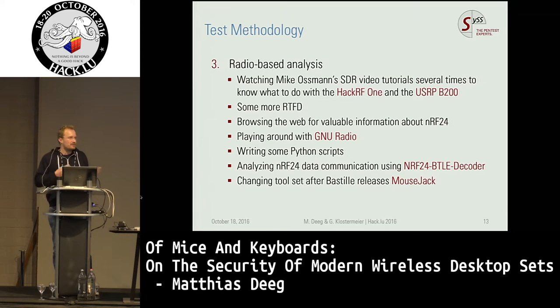We also did radio-based analysis because these devices are wireless. I started by watching Mike Osman's SDR tutorials — this was my first project working with a software-defined radio. We found that NRF24 devices are very popular in the maker scene, at least the transmitters and receivers. Then we got started with GNU Radio and GNU Radio Companion, wrote some Python scripts and analyzed data communication using readily available tools from other projects.